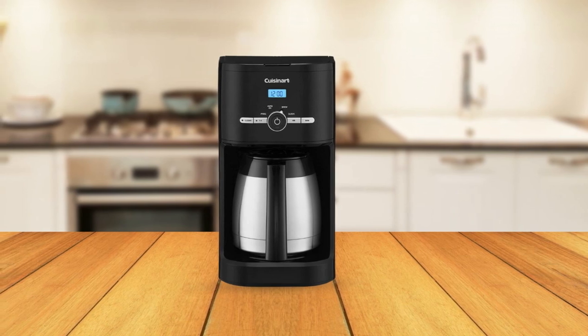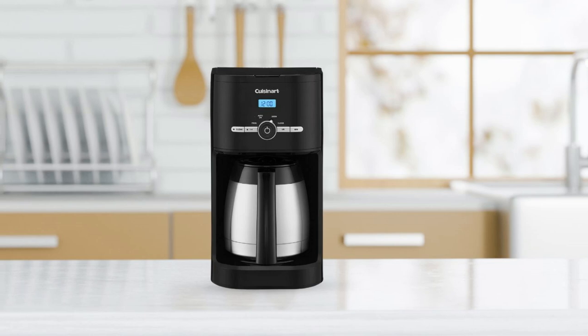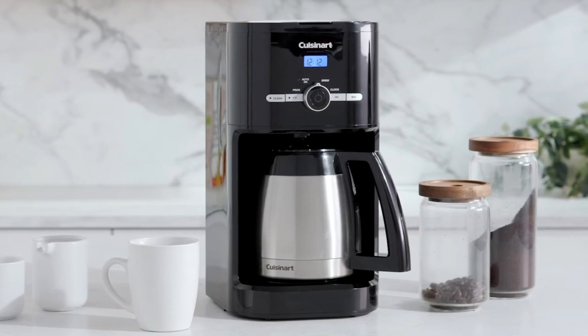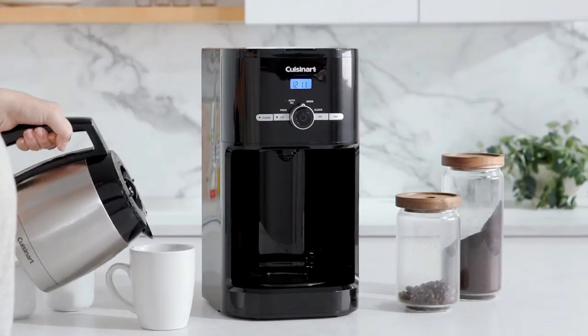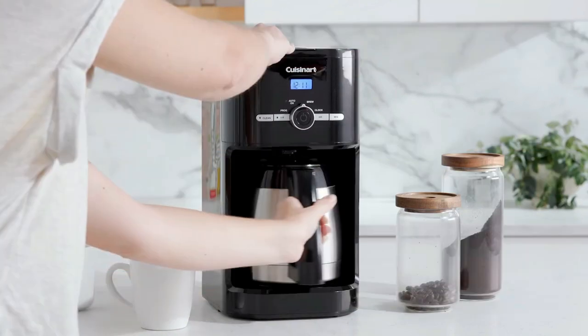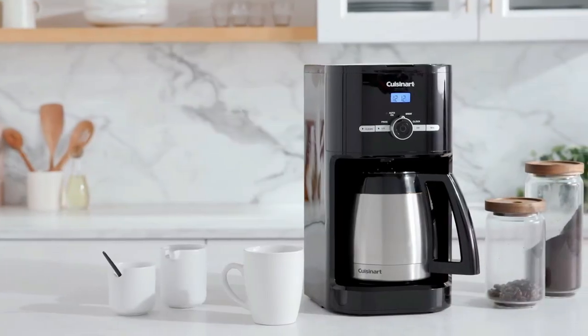And there you have it — the top five best thermal carafe coffee makers of 2023. With their innovative designs, convenient features, and reliable functionality, these coffee makers are sure to provide you with a hot, flavorful cup of coffee every time. Whether you're an early riser, a late-night worker, or just someone who loves a good cup of coffee, these Thermal Carafe coffee makers are perfect for keeping your coffee hot and fresh for hours.